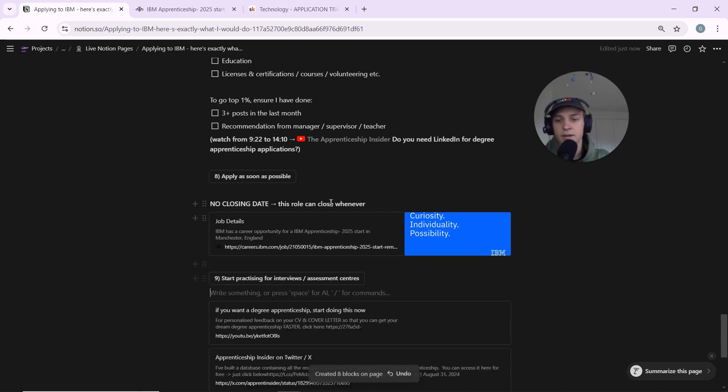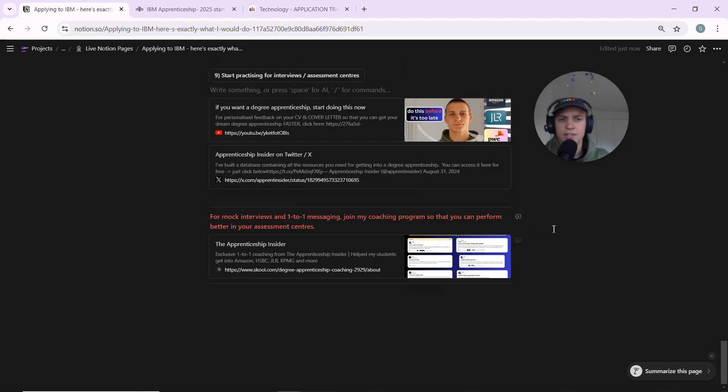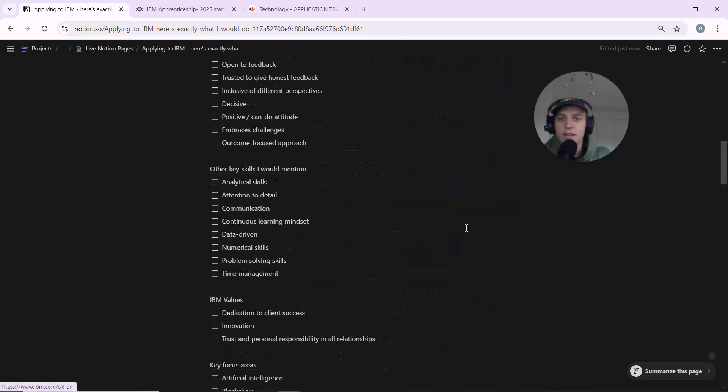Once you've applied, start practicing for interviews and assessment centers. You'll go through online testing, maybe a video interview, then interviews and assessment centers. Practice is the only way to get better. Check out my YouTube video on interviews and my Twitter for resources. If you want mock interviews and one-to-one messaging to help with assessment centers, you can join my coaching program — click the link for more information.